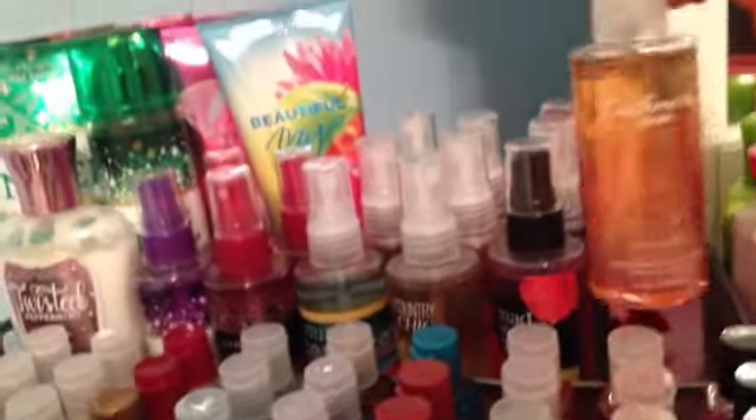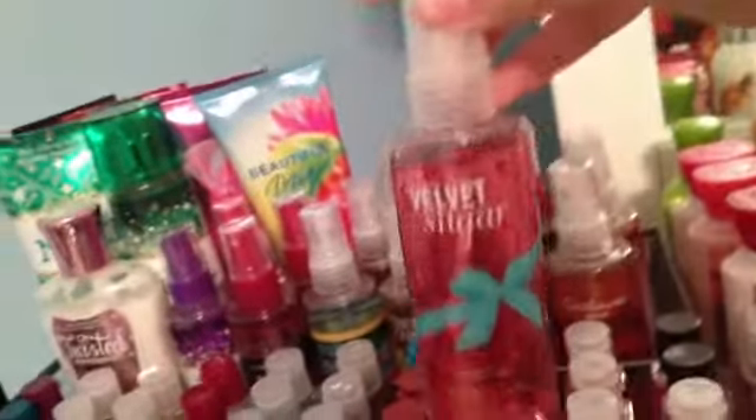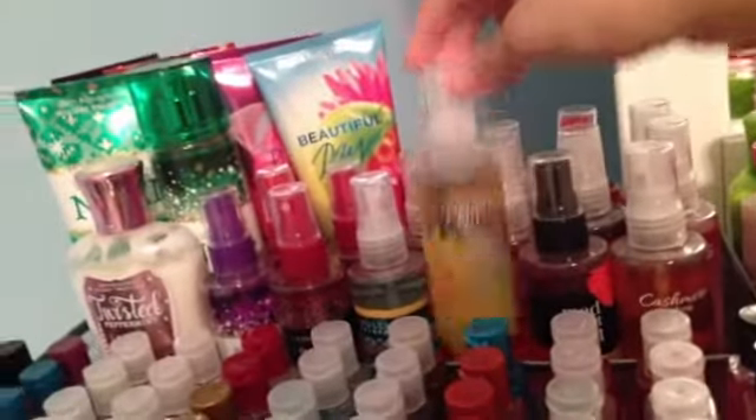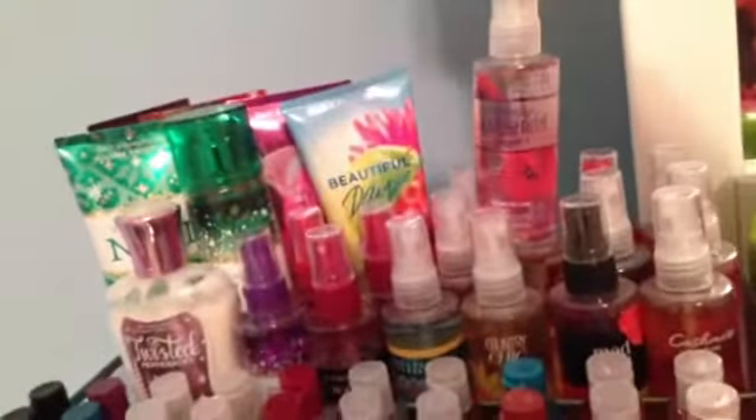So first I have Cashmere Glow, Paris Amour, Velvet Sugar, Apple Orchard, Seattle and Cotton, Mad About You, Country Chic, French Lavender and Honey.